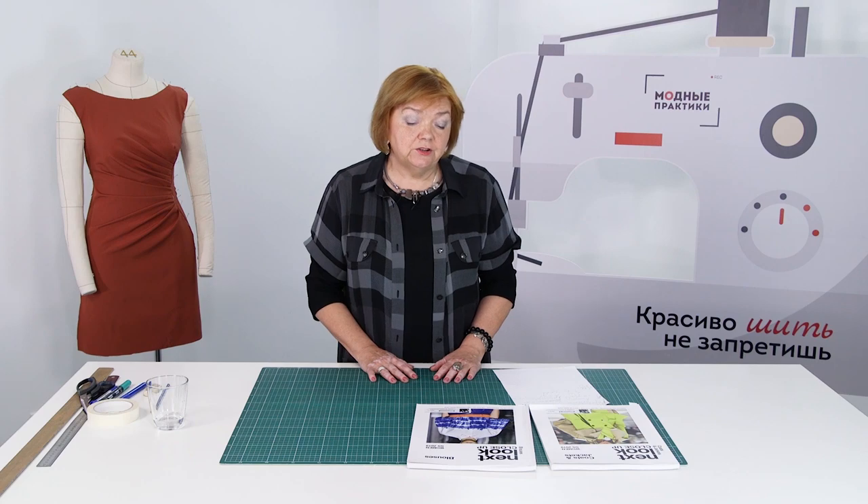Today I'd like to talk to you about the style rules — specifically the difference between buying clothes in stores and individual tailoring.